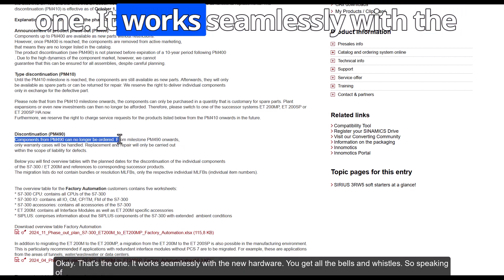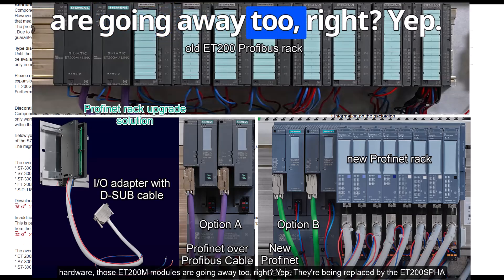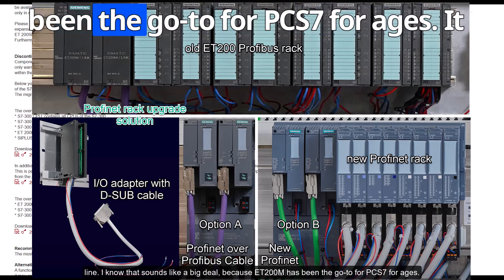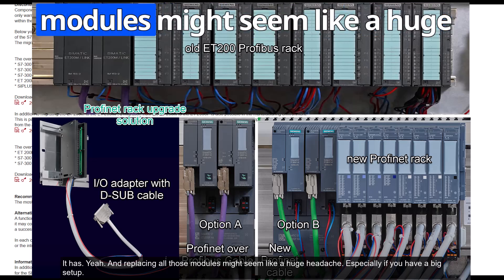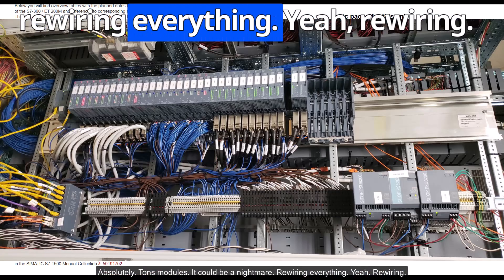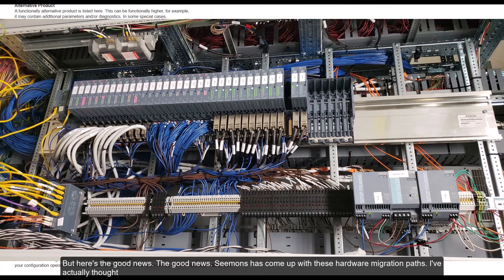Version 10 is the latest — it works seamlessly with the new hardware and you get all the benefits. Those ET200M modules are being replaced by the ET200SP line. Replacing all those modules might seem like a huge headache, especially if you have a big setup with tons of modules. But here's the good news: Siemens has come up with hardware migration paths.